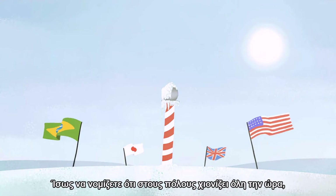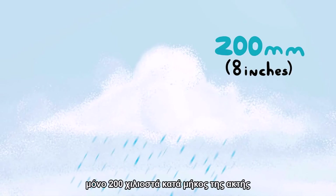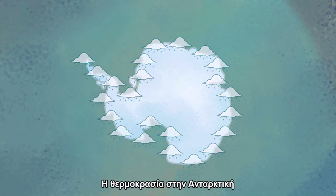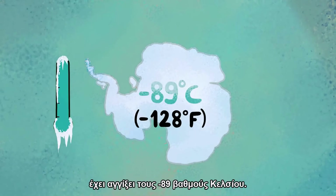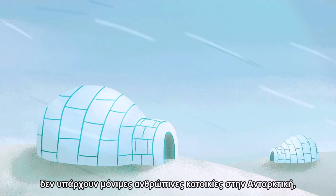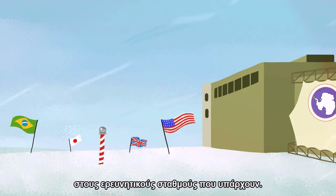You might think that it snows all the time at the poles, but Antarctica is so dry it's considered a desert, with annual precipitation of only 200 millimeters along the coast, and far less inland. The temperature in Antarctica has reached negative 89 degrees Celsius. Because it's so harsh and hard to get to, there are no permanent human residents on Antarctica, but anywhere from 1,000 to 5,000 people reside throughout the year at the research stations scattered across the continent.